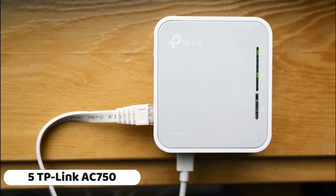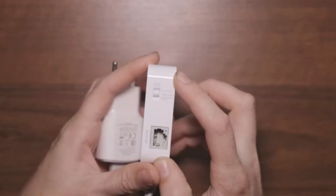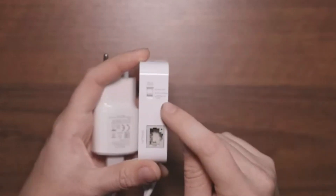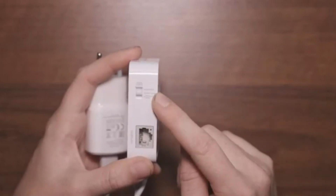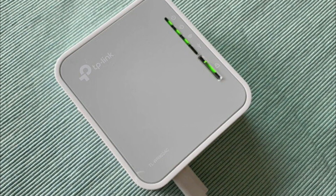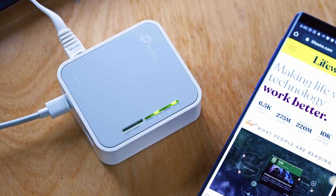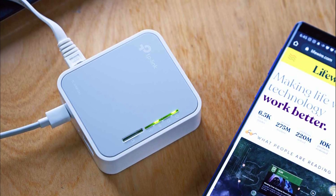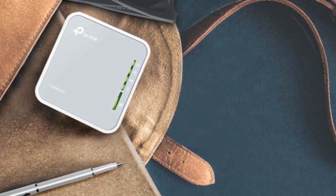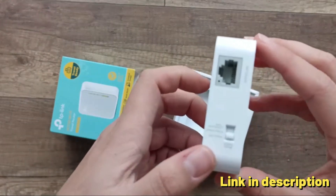Number 5: TP-Link AC750 Wireless Portable Nano Travel Router TLWR902AC is a versatile and compact networking solution designed for on-the-go connectivity. The router supports multiple modes including hotspot, bridge, range extender, access point, and client modes, providing flexibility for various networking scenarios. With support for both 2.4 GHz and 5 GHz bands, the AC750 ensures reliable and fast wireless connectivity.